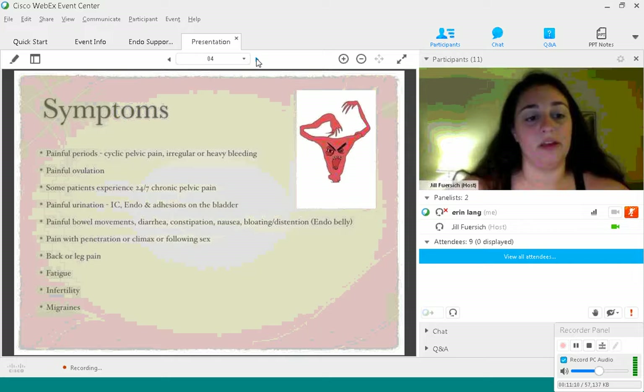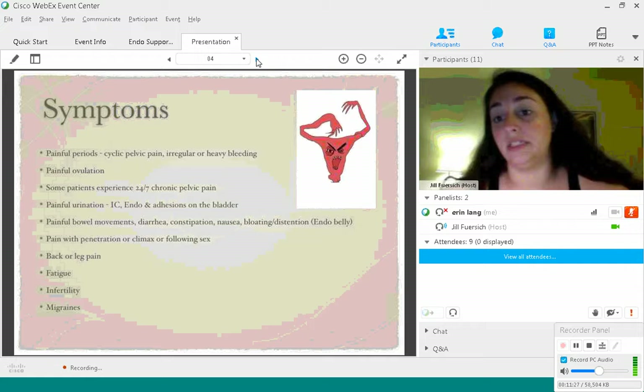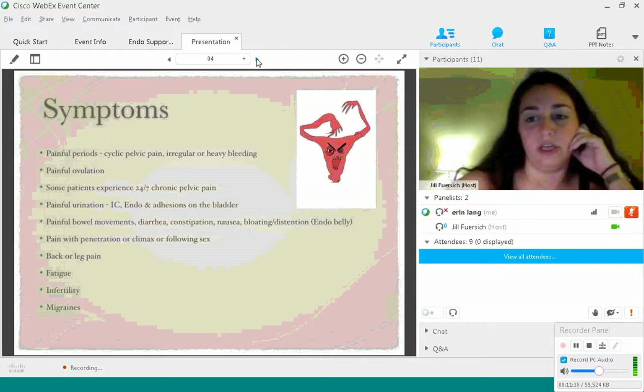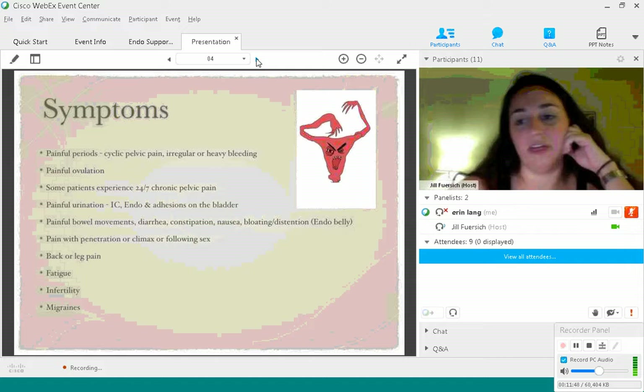Infertility is obviously a big one — endometriosis is the leading cause of infertility. Migraines as well — these can be caused by an imbalance in hormones. If you're suffering from severe migraines, I suggest patients go get a blood test from their GP, ask for hormone levels free and total, and make sure everything is level. For me, if my estrogen levels get too low, I get awful numbing migraines with sensitivity to light and sound.